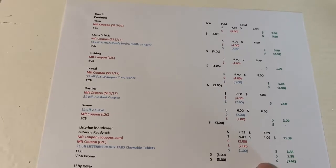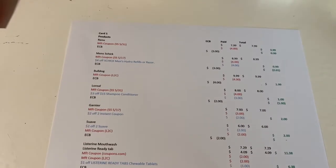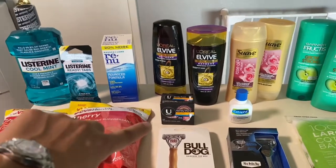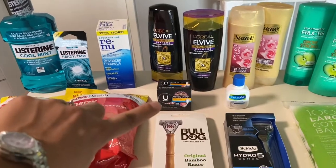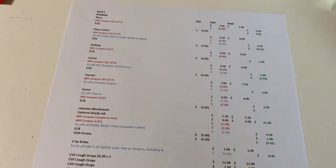I found that Visa promotion on one of the coupon databases and uploaded my receipt — it says to wait two to five days. That works out to be a three dollar and 62 cent money maker after extra bucks and the Visa promotion. The next deal was the Kotex — I purchased it at $1.99 with a $1.50 CRT, working out to be 49 cents.